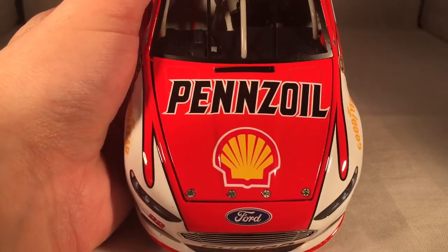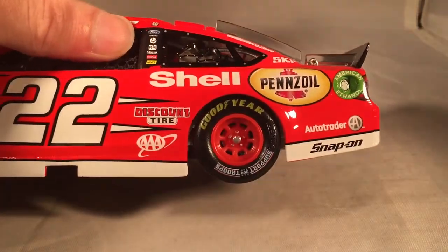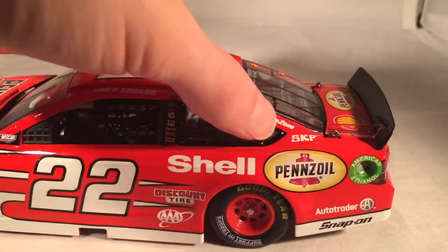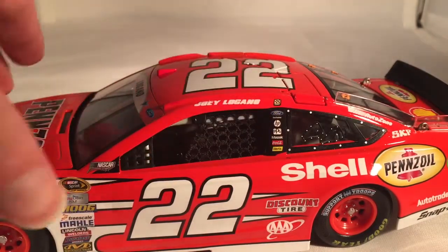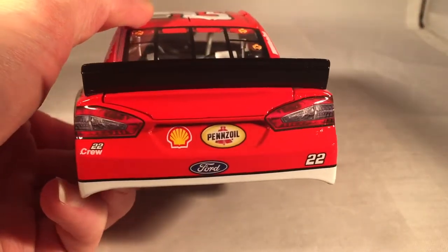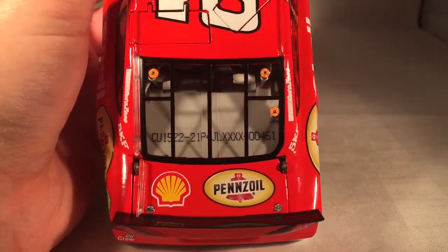On the hood you have Shell Penzoil, Ford Fusion, number 22. Down on the side you have Shell Penzoil, Auto Trader, Snap-on, Discount Tire, and Triple A. On the C-post you have AutoZone and SKF. On the B-post you have Ford, HP, PPG, Mayzac, Coca-Cola, and Hertz. There's the one-winner sticker from the Daytona 500. On the back you have Shell Penzoil 22, crew, and number 22. Shell Penzoil again on the deck lid — this is car number 451.